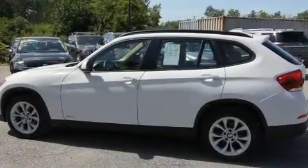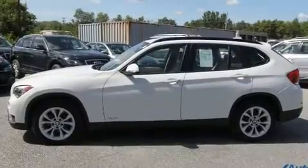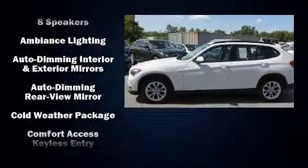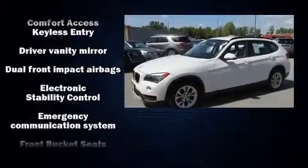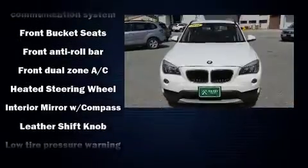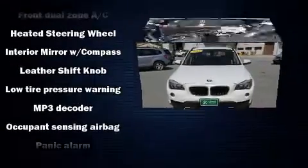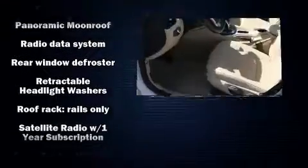Turbocharger technology provides forced air induction, enhancing performance while preserving fuel economy. BMW prioritized fit and finish, as evidenced by one-touch window functionality, an outside temperature display, turn signal indicator mirrors, rear wipers, and more.